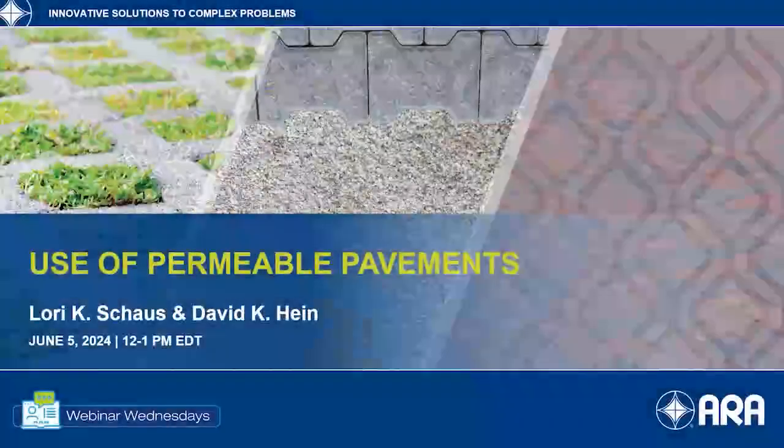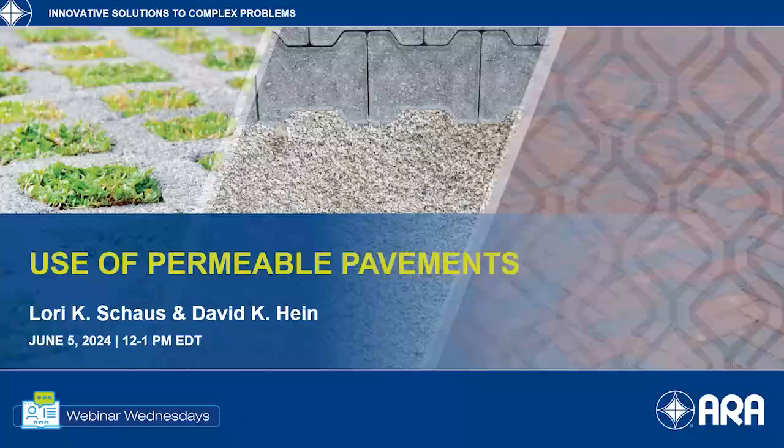Good morning, good afternoon everyone, and welcome to another monthly ARA Webinar Wednesday. I'm Jerry DiMaggio from ARA. I'll be serving as your moderator for today's webinar, which is entitled Use of Permeable Pavements.